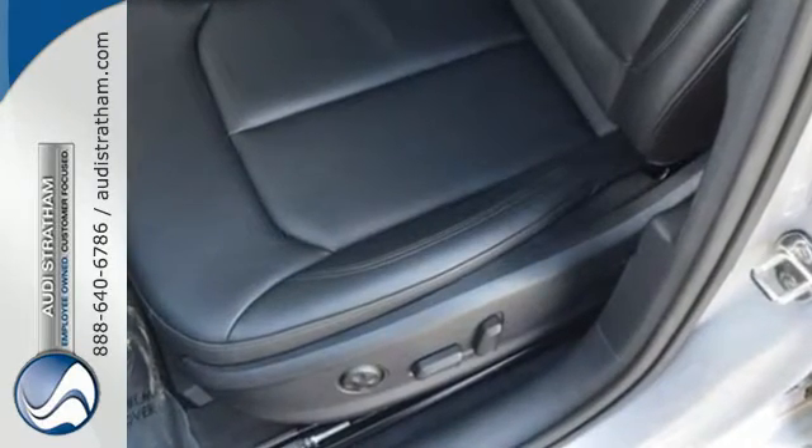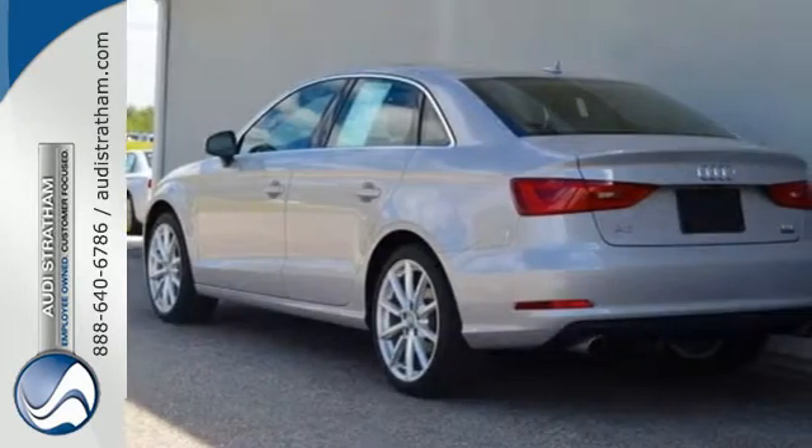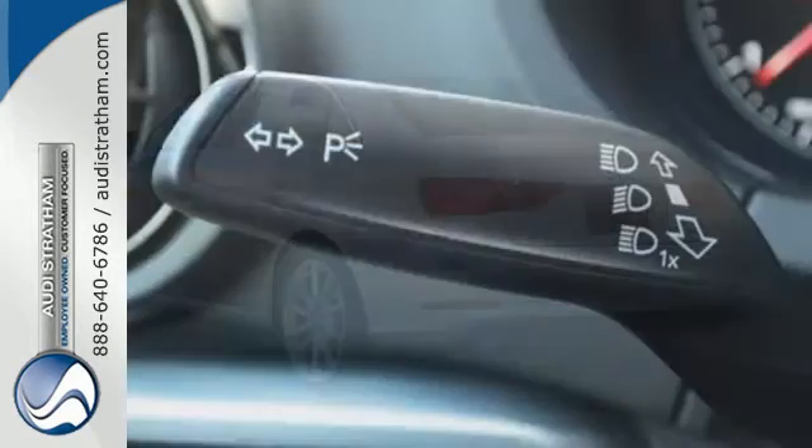As a compact car, it is already easy to park downtown, but the parking system plus with rear-view camera makes this process even simpler.